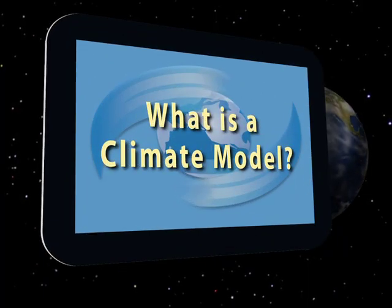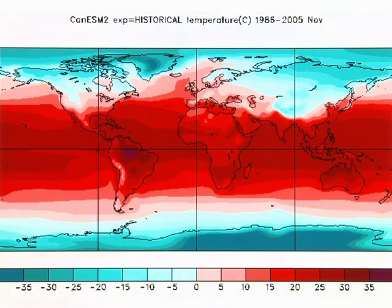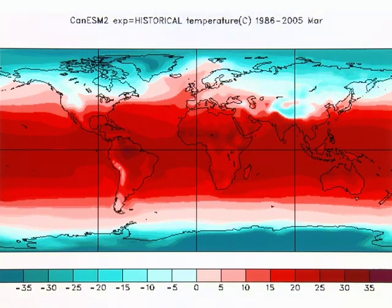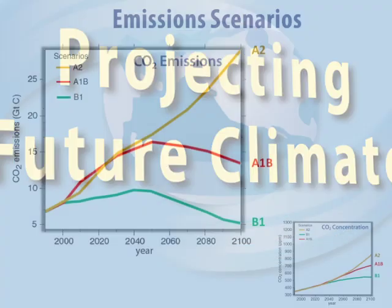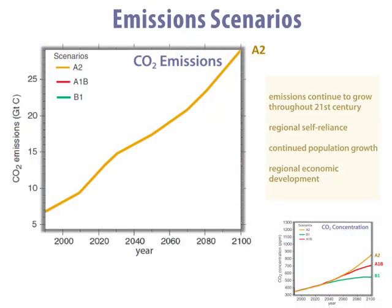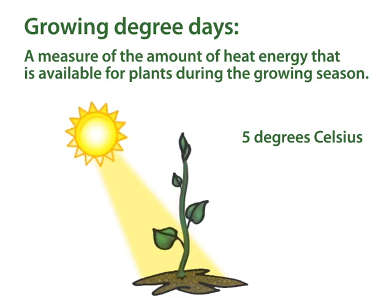So how do we meet this climate challenge? What is a Climate Model explores how we can use sophisticated tools to guide and better mitigate and plan to adapt to climate change, while Projecting Future Climate looks at the impact of the choices we make around mitigation and adaptation in shaping our future climate.